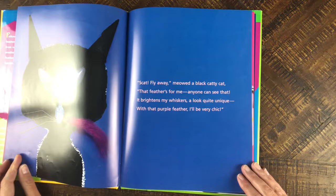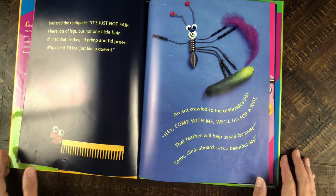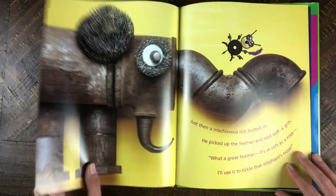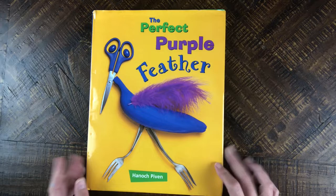The feather becomes a bird, a cat, a porcupine, an ant, a centipede, an owl, a dog, a lion, a tiger, an elephant — and in the end, the purple feather was in the book for you to do whatever you wish with.